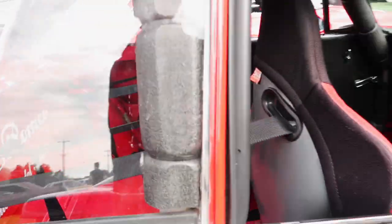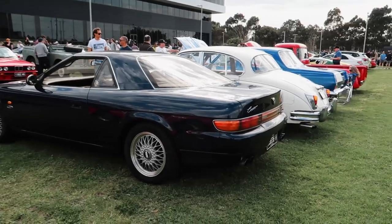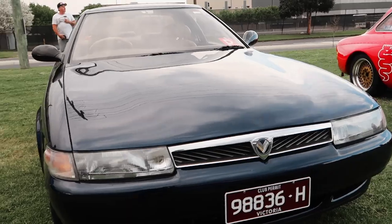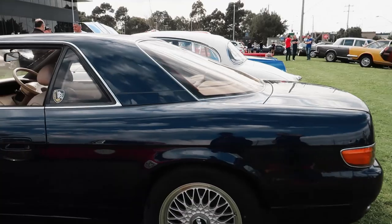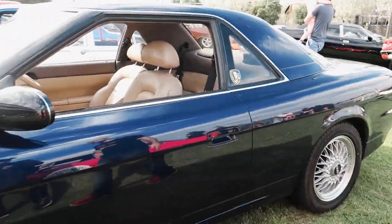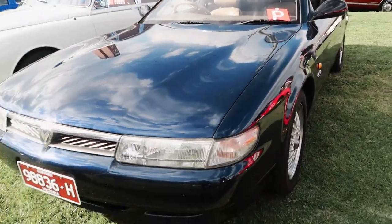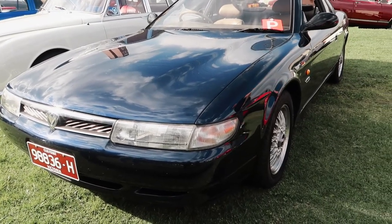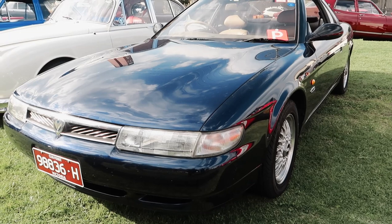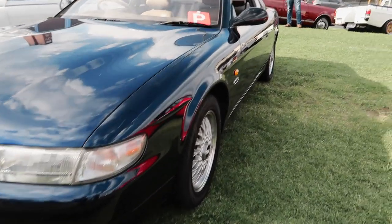There was a Cosmo here — not often you see that. The Eunos Cosmo, basically. These had a 20B rotary — you can also get them in a 13B — but back in the day people would grab these and take the engines out to put in RX-7s because of the 20B three-rotor. These were pretty high-tech — a lot of luxuries. Not many on the road. These came with BBS wheels from factory as well.